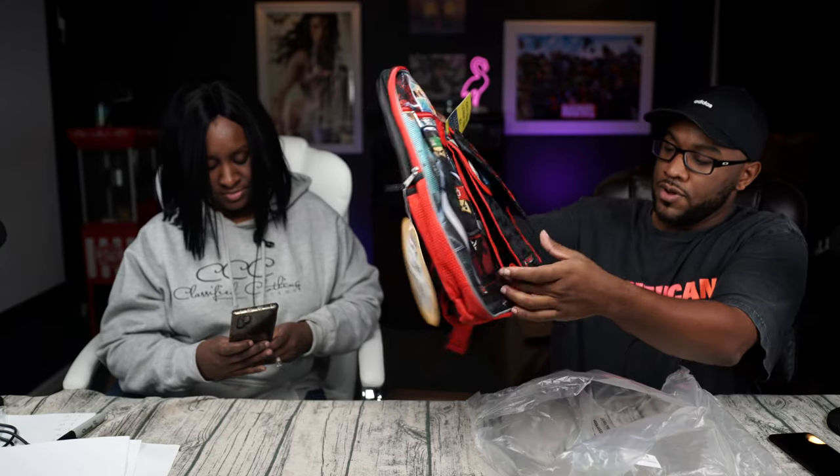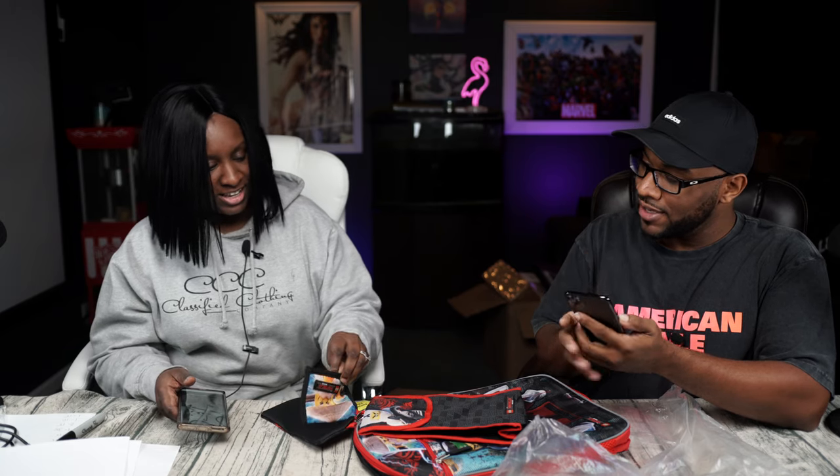I pulled out the first item — this is a Lego backpack. It's a Lego Ninja backpack for a kid, and I'm going to open it even though it's got the barcode on the front. I'm going to pull my eBay app out and get it popping. Oh look, it's got a little wallet and everything, and it's got a little lunch bag too.